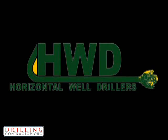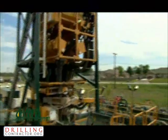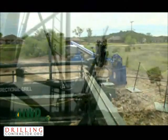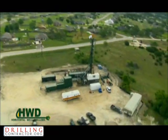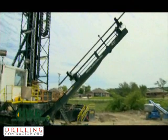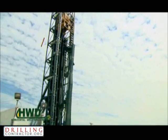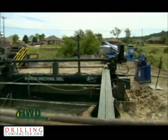Welcome to a new era in oil and gas drilling. Horizontal Well Drillers is changing this industry through new patent-pending, proven technology. This state-of-the-art drilling rig has a rating of 13,000 feet, true vertical depth or a combination of both vertical and horizontal.